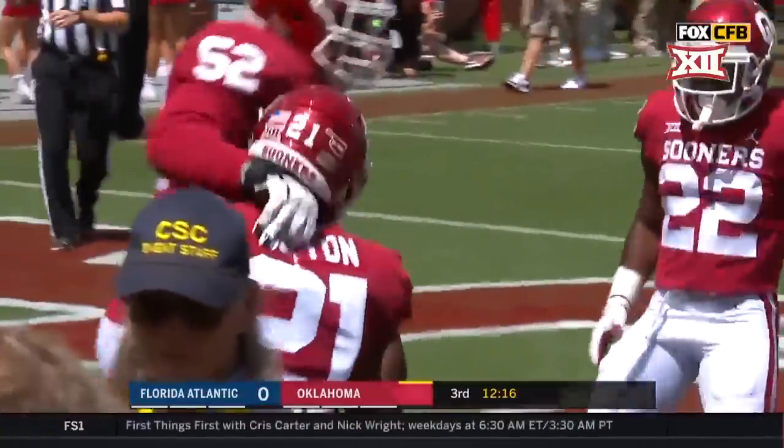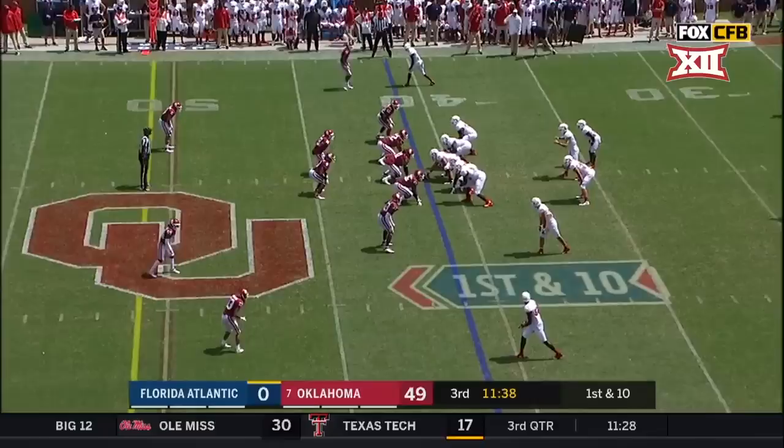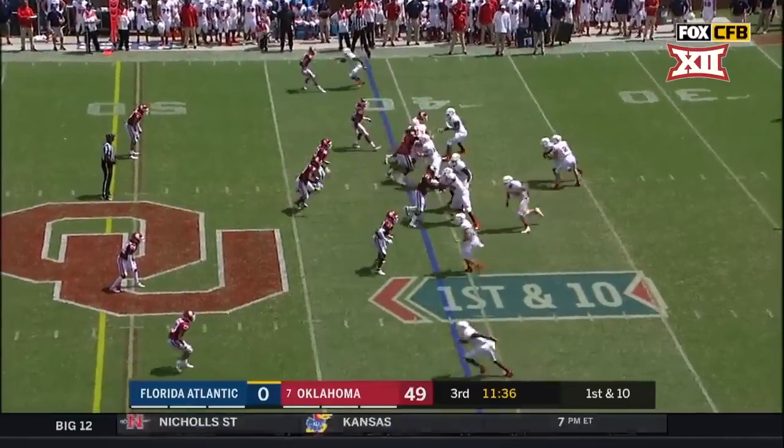That offensive line firing off the football. Riley and Lane Kiffin — first and 10 at the 41.